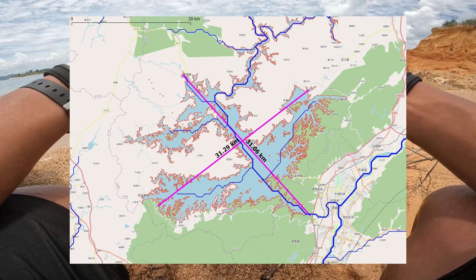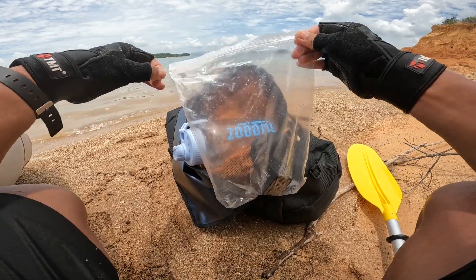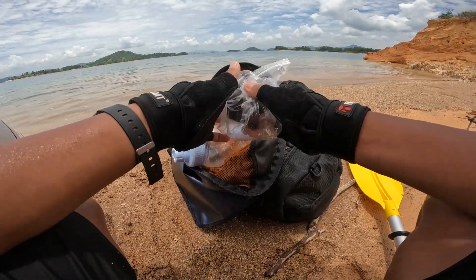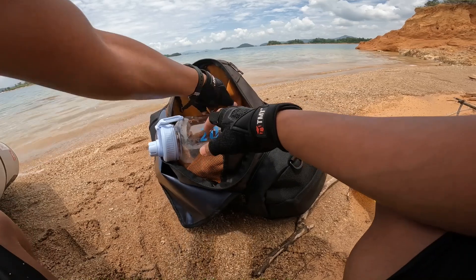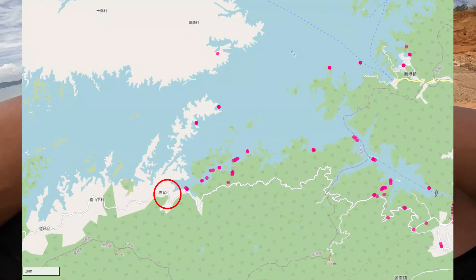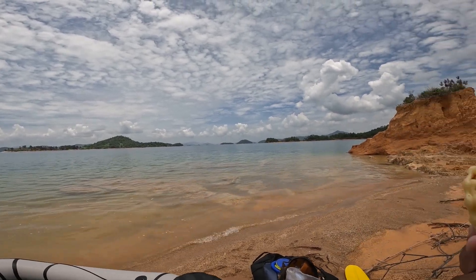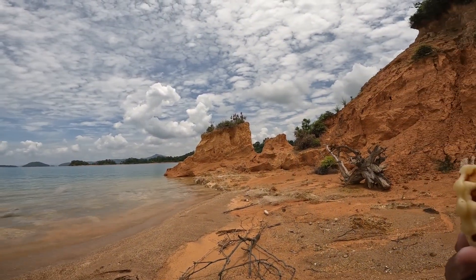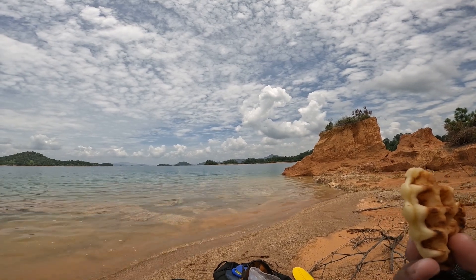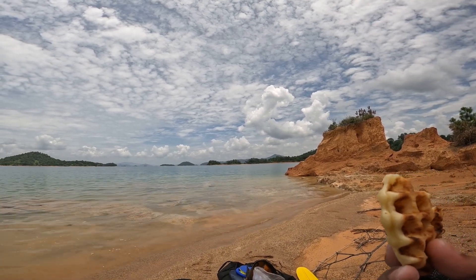This trip wasn't planned to be so long. Initially I just wanted to test the packraft for an hour. But when I got into the water, I just fired up, so I decided to raft to the village I had visited to buy some water. The distance is about 15 kilometers, but it's okay. When I got into the water, it was not yet 10 o'clock — still early. I have enough time to raft to that village.